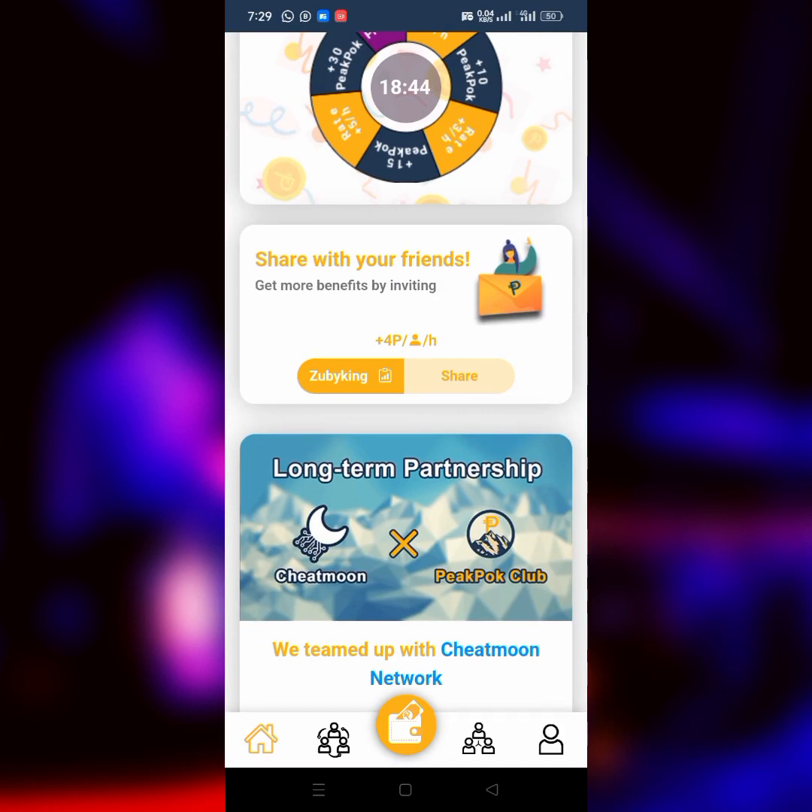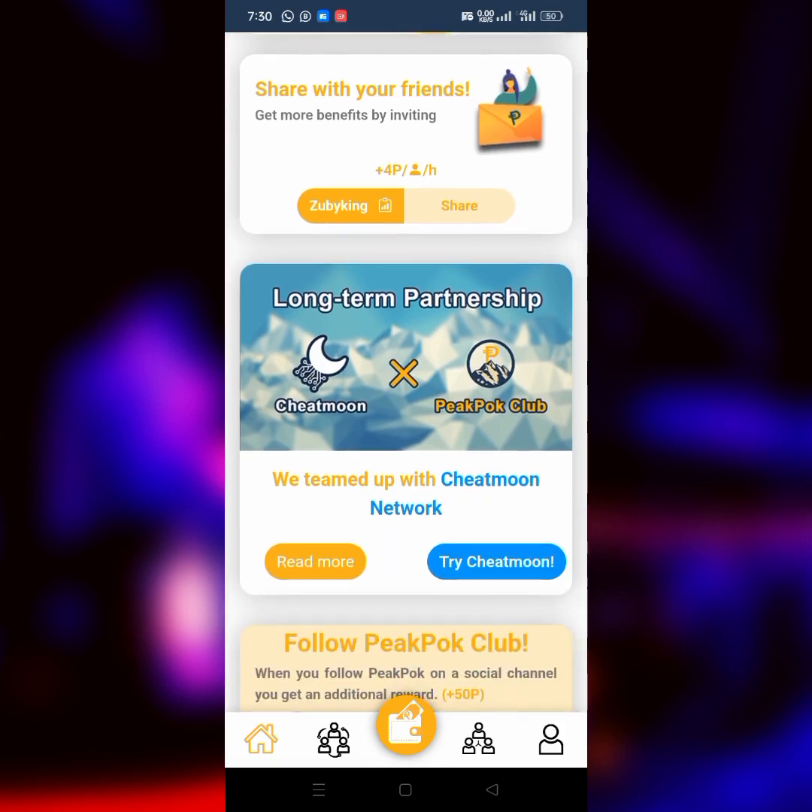Another way of earning is to go to the Share section and share your referral code to your downliners, which will help you increase your mining rates. If you use my code you're going to get 100 PeakPok as a sign-up bonus.